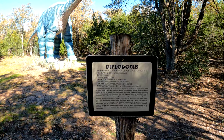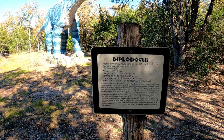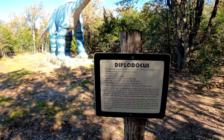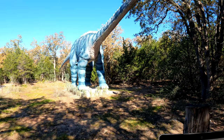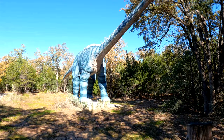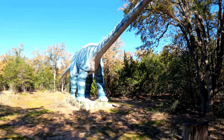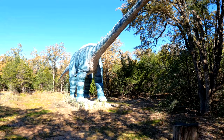This is one of the largest ones — the Diplodocus, the 'double beam lizard.' He's a herbivore, 18 feet high and 100 to 120 feet long. He was located in Colorado, Utah, and New Mexico.